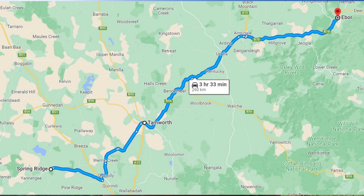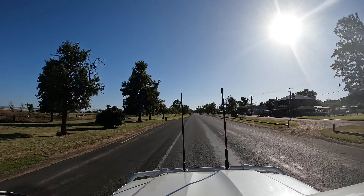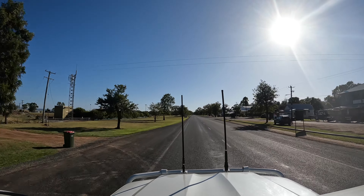Today we're heading up to Ebor. There's a free camp up there that we spotted — a roadside stop. I think it's about four hours from here. We'll go up through Tamworth and turn off at Armidale, heading over on the Waterfall Way. I've heard some pretty scary stories about Waterfall Way — we have been on it once before with the van going up, but going down will be a different story. The Royal Hotel in Spring Ridge gets some amazing reviews and it's only a short walk from the campground.